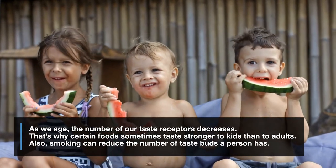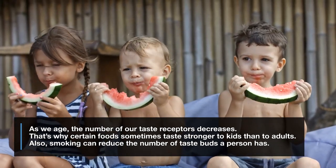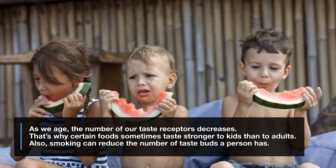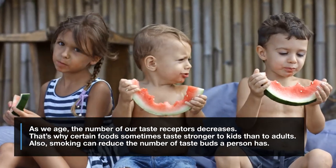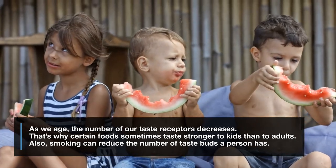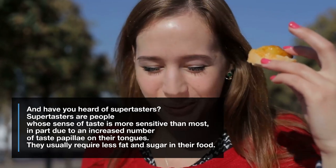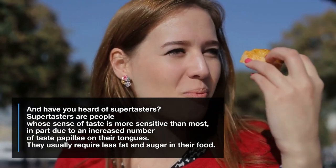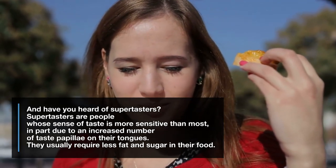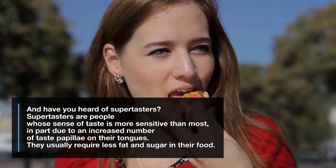As we age, the number of our taste receptors decreases. That's why certain foods sometimes taste stronger to kids than to adults. Also, smoking can reduce the number of taste buds a person has. Supertasters are people whose sense of taste is more sensitive than most, in part due to an increased number of taste papillae on their tongues. They usually require less fat and sugar in their food.